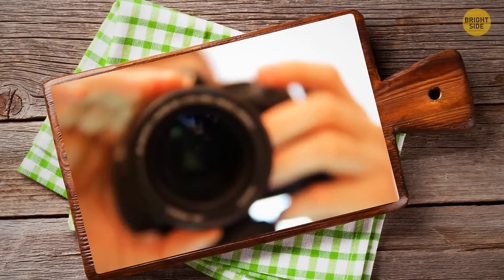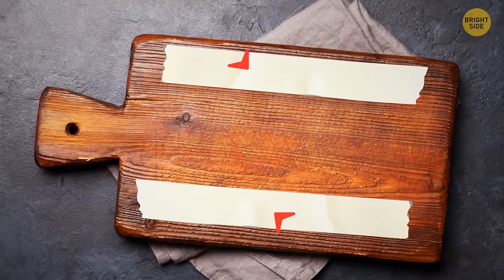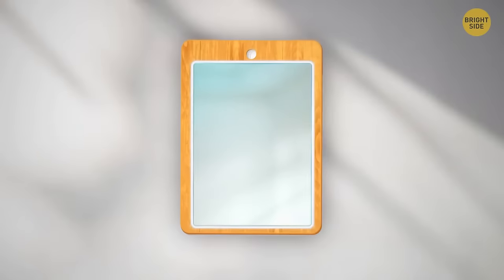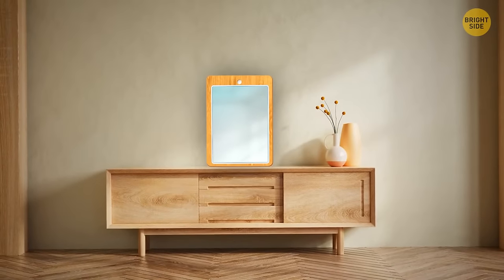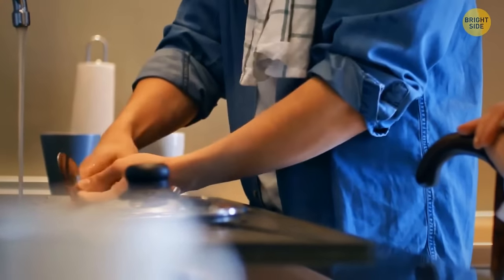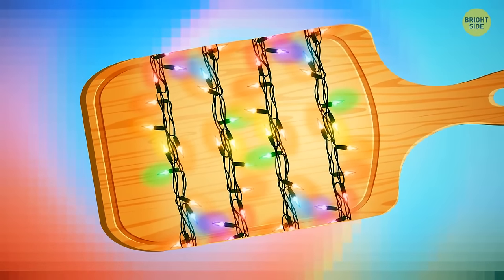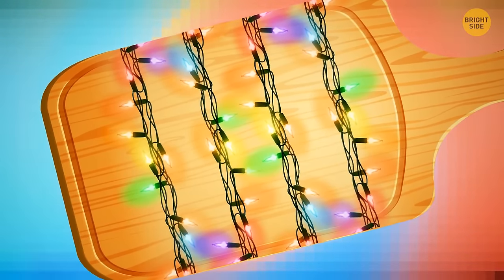An old cutting board can make a great frame for a mirror. Use double-sided tape to attach a matching mirror to the surface of the board, then hang it on a wall using the board's handle or lean it on a cabinet. Cutting boards can also keep wires tangle-free — wrap string lights around one and store it in your closet, and next holiday season it'll be completely untangled.